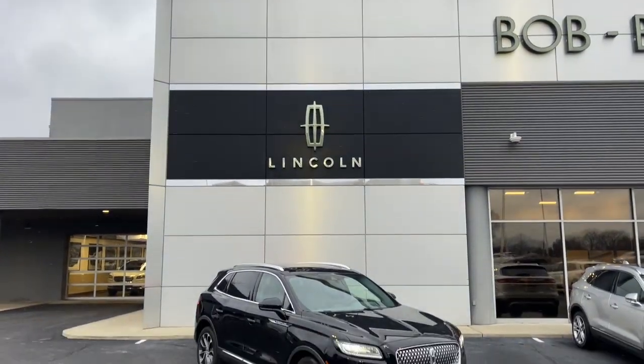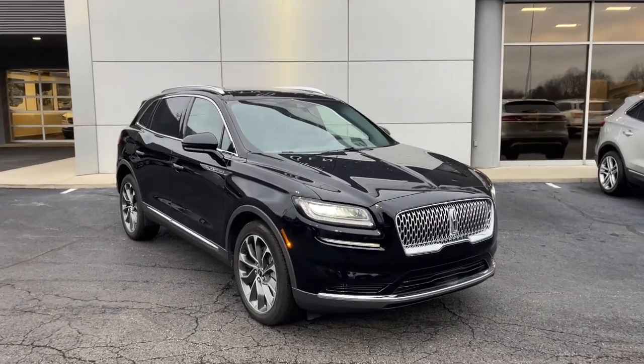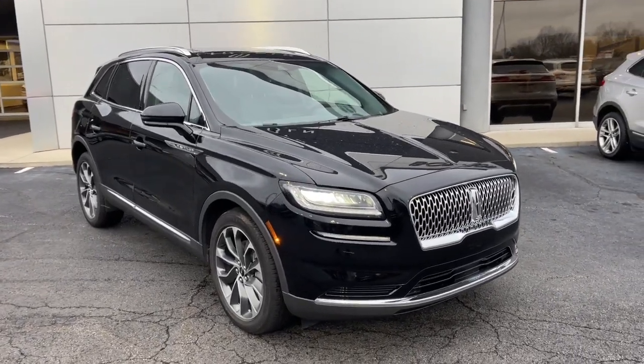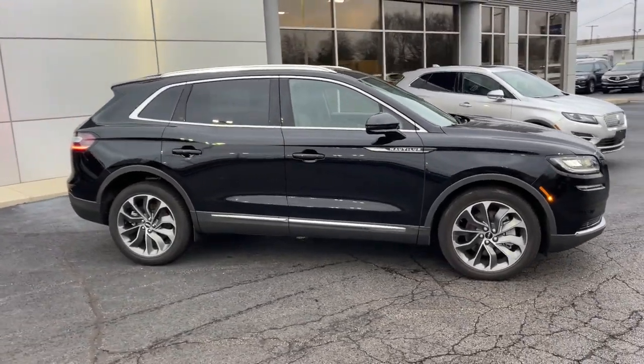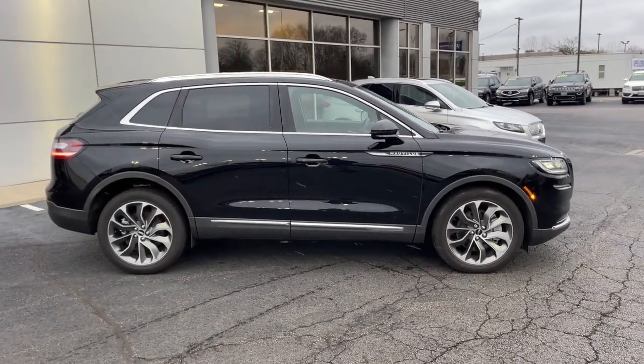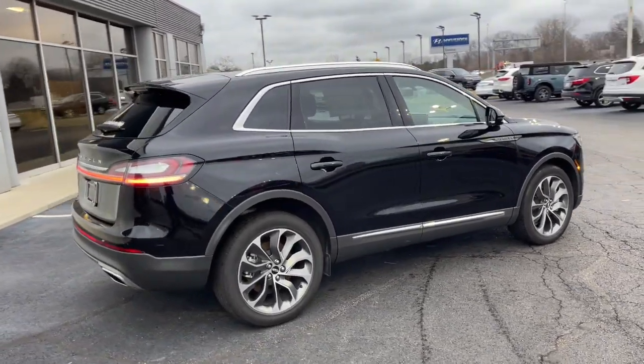Go home happy with the 2022 Lincoln Nautilus. With less than 10,000 miles on the odometer, this vehicle provides excellent value. Make every drive count in this comfortable, capable Lincoln Nautilus, the mid-size two-row crossover that brings you the luxury of a sedan in an SUV.